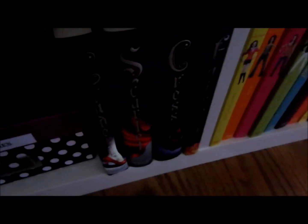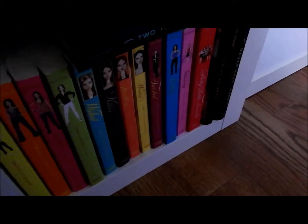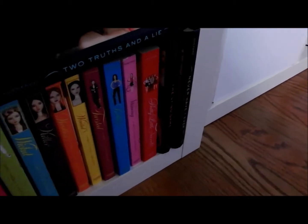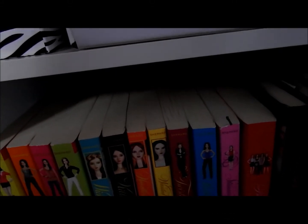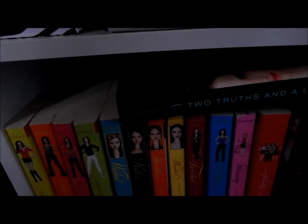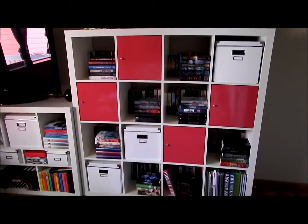Then I have the Cinder series, which I have not yet gotten to read. Then I have the Pretty Little Liars series along with The Lying Game. In the back there's basically the Twilight series and another Stephenie Meyer book. But yeah, that was basically my bookshelf, quick and dirty.